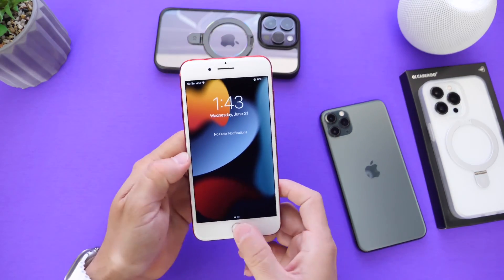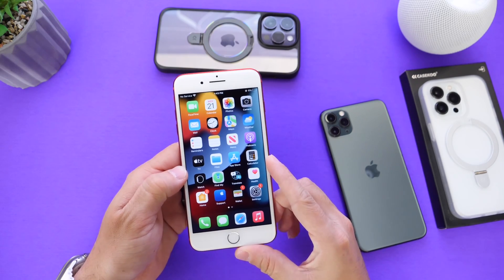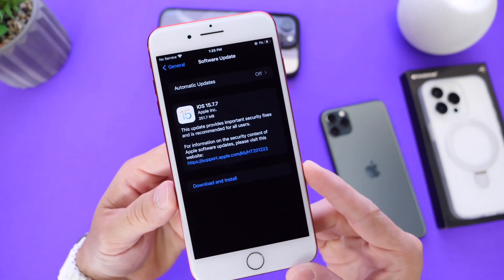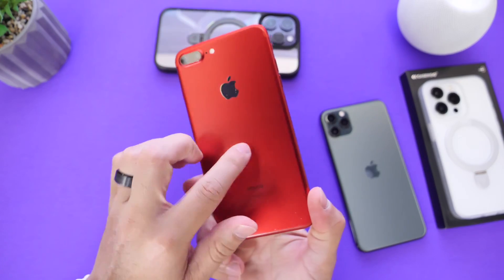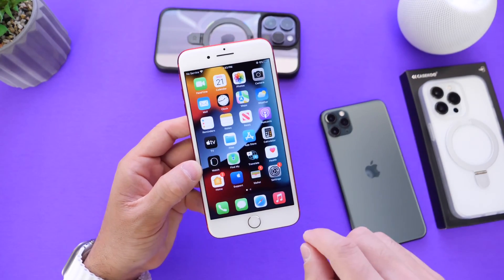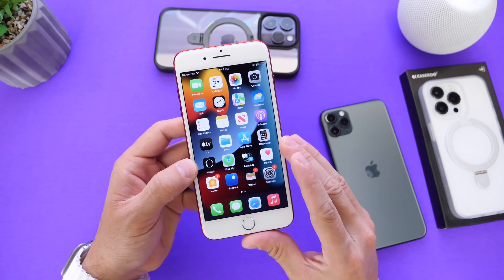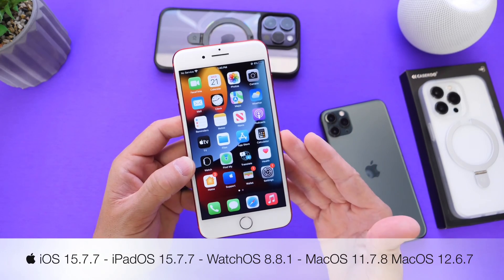If you have an older iPhone that does not support iOS 16, Apple has also updated those devices. Today Apple released iOS 15.7.7 — here you can see it on the iPhone 7 Plus, one of my favorite iPhones. This software update also brings security patches for older iPhones. Apple doesn't forget about their older devices.